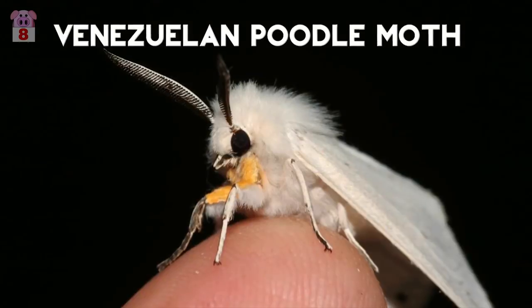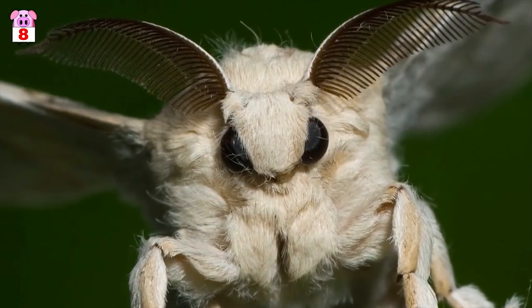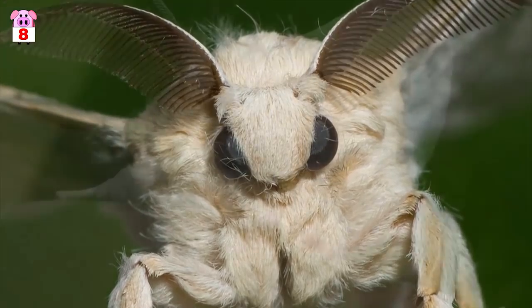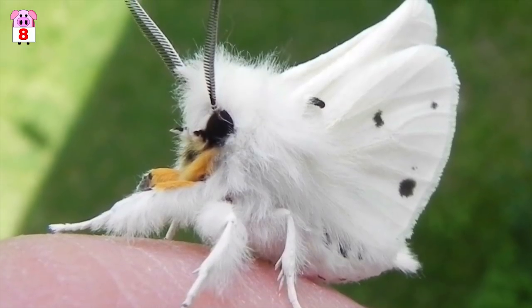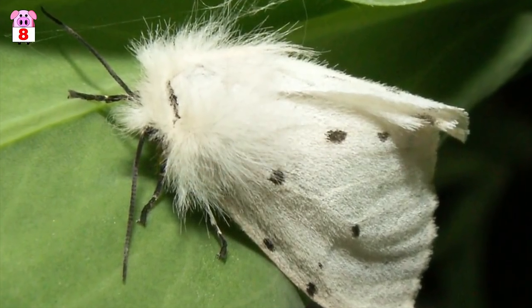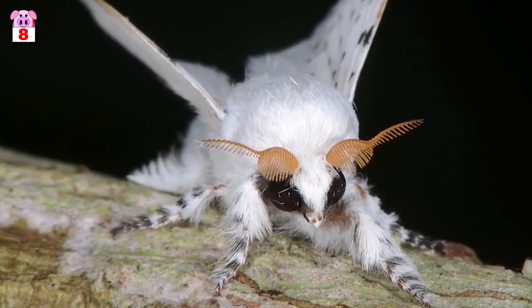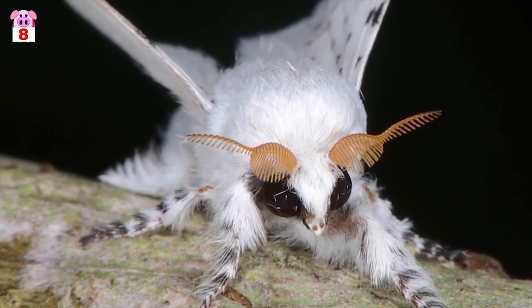Number 8, Venezuelan poodle moth. The Venezuelan poodle moth was only recently discovered by Dr. Arthur Anker of Kyrgyzstan in 2009. Native to the Grand Sabana region of Venezuela, South America, the aptly named poodle moth looks like it's covered in wool similar to that of a sheep. With its long brown antennae and large black eyes, this furry little moth looks cute and creepy all at the same time.